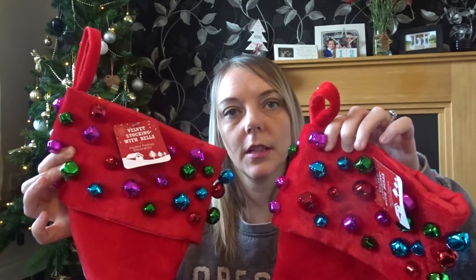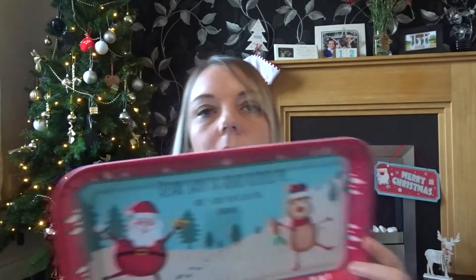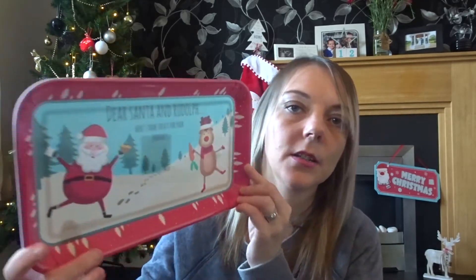Ellie's got her first Christmas stocking here, and the girls wanted a new stocking so I picked up two of these stockings — they're quite big and I think they were £1.99, and they've got bells on. I also picked up this plastic tray that says 'Dear Santa and Rudolph, here's some treats for your journey.' We've already got a plate, but this was only 49p so I thought I'd just pick it up to stick some extra bits on for Santa.